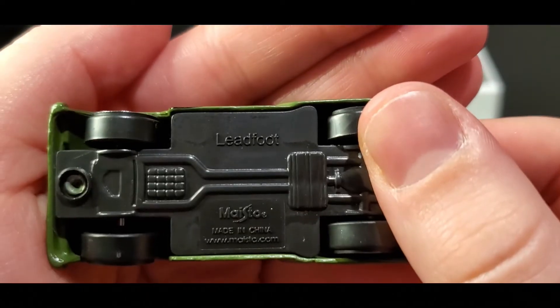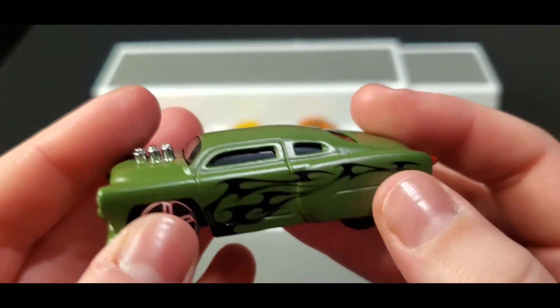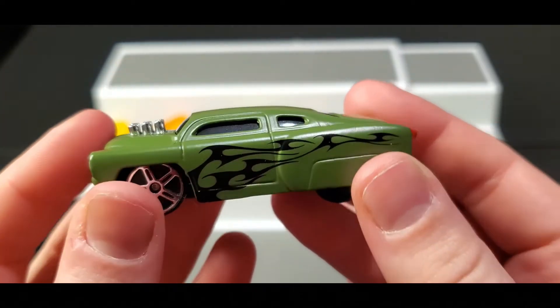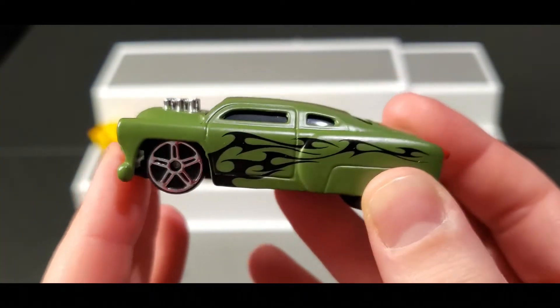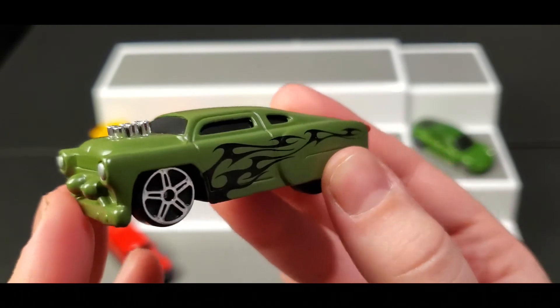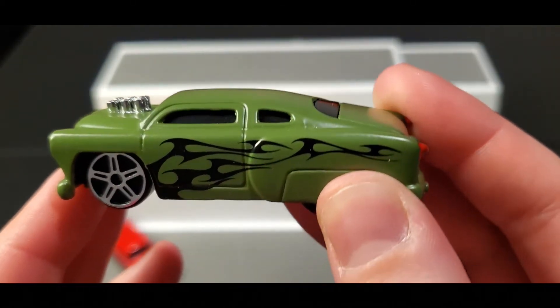Next up, this is called Lead Foot — I think it's Lead Foot. It's a nice matte army green color, really pretty. I'm not a big fan of the body style of the car, but to each their own. There are black flames on the side.